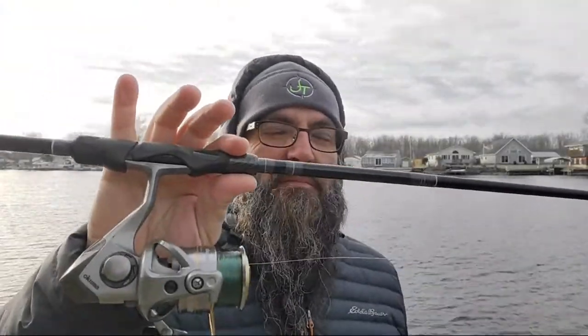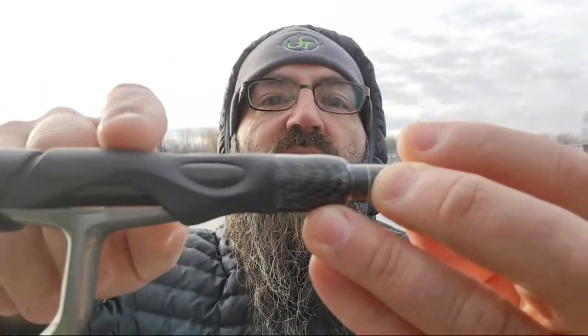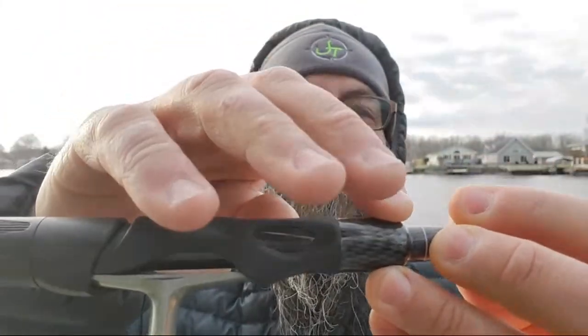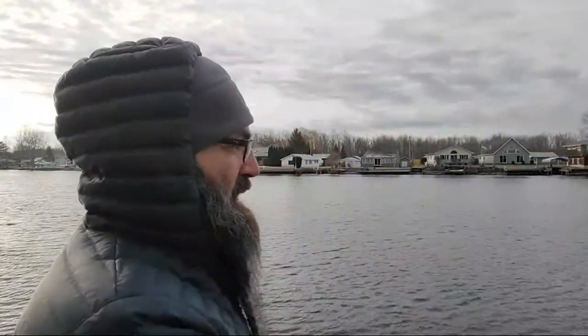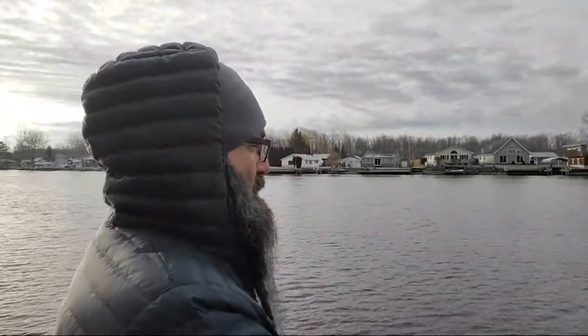This rod here is the JTX seven foot nine mag medium light - this is going to be for the most part my dedicated swim bait rod. This particular one only comes in one configuration - with the carbon fiber insert in the reel seat. You have two points of contact plus the front with that carbon fiber to transmit any and all vibration coming up through the rod. It's nice and thin, very comfortable in the hand. At this temperature I should have gloves on - that carbon fiber is cold - but I'm right outside the house so I figured I was okay.